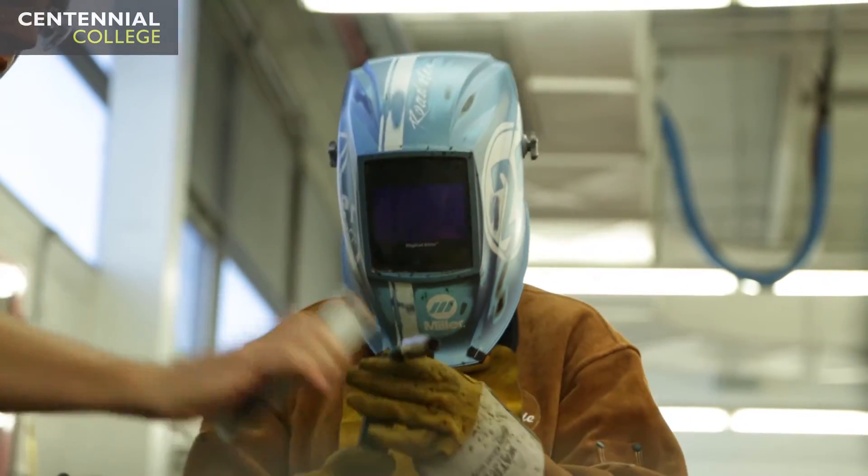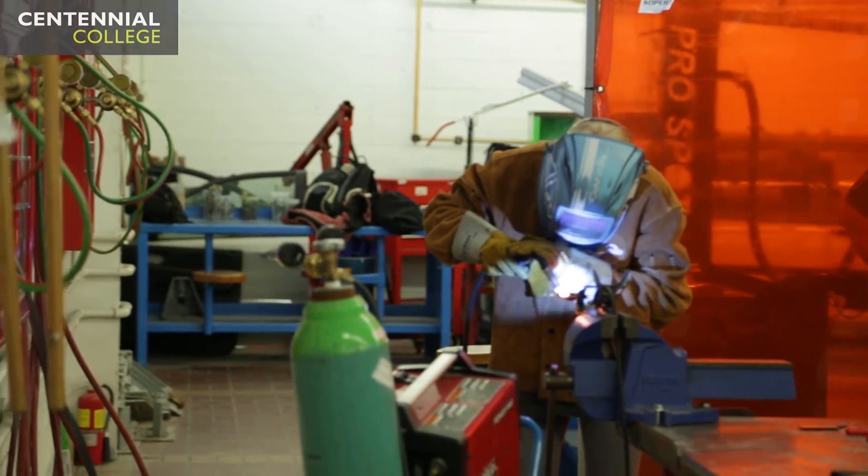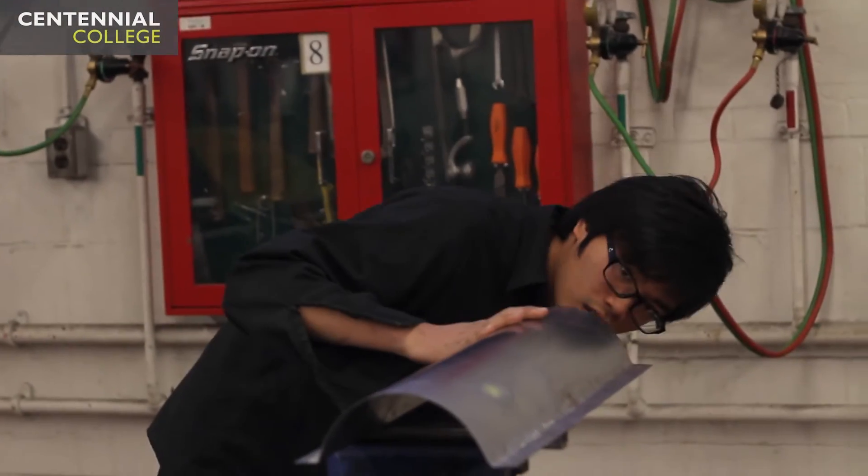This is what auto body actually is. The auto body repair apprenticeship program is a three-year block release program where the student completes their apprenticeship training, gets a college certificate, and then goes to write their CFQ to become a licensed journeyman. The students are working in a body shop on the floor fixing cars. It's a three-year apprenticeship, and they do their in-school portion here — they come to the school for two months a year, called block release, to do level one, level two, and level three. The rest of the year, they spend working on the shop floor on vehicles.